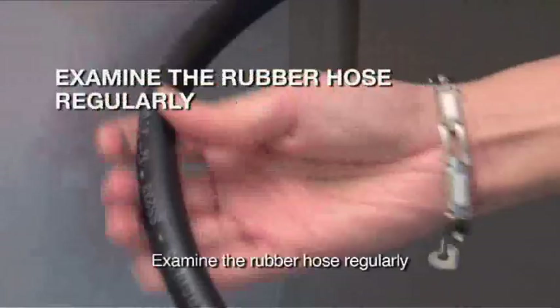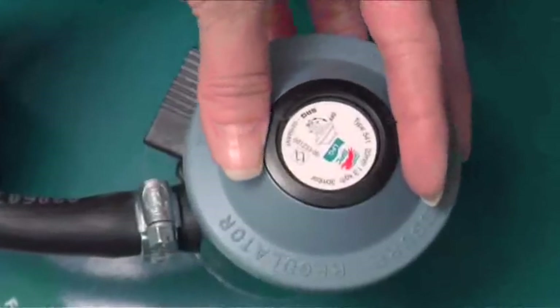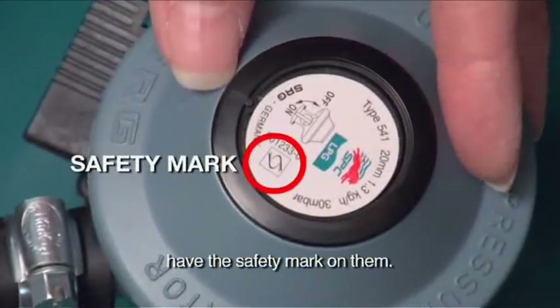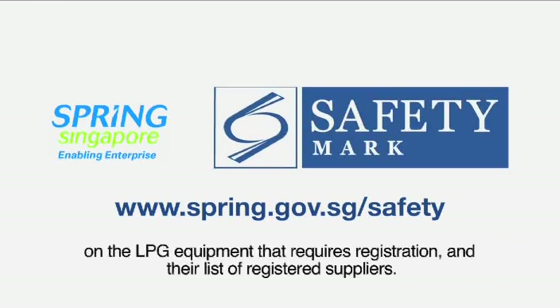Number two, examine the rubber hose regularly and replace every two years or when worn out. Number three, ensure that your LPG cylinders and accessories have the safety mark on them. Visit www.spring.gov.sg/safety for information on LPG equipment that requires registration and the list of registered suppliers.